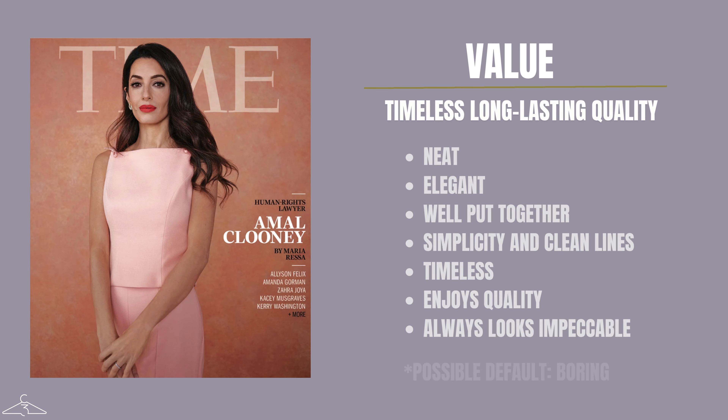The value for the traditional classic personality type is timeless, long-lasting quality. You are going to have a very neat, elegant, and well put together look that emphasizes simplicity and clean lines. It's always going to be timeless, prioritizing quality over quantity and classic pieces over trendy pieces. The goal is to always look impeccable. However, one possible default of this category is that it can potentially be boring if you are not styling it the proper way.